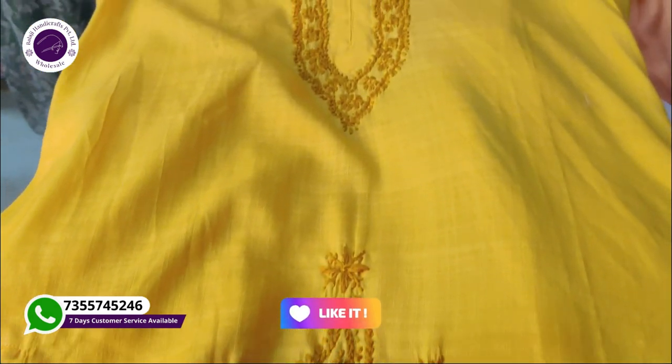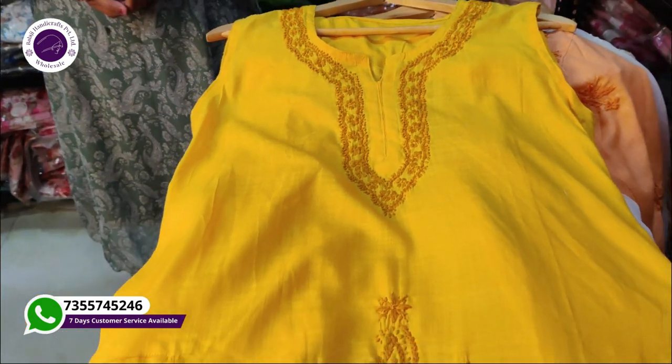Hello everyone, welcome to Balaji Hool Sale. Today we are going to look at new and latest designs which are different from the fabric.